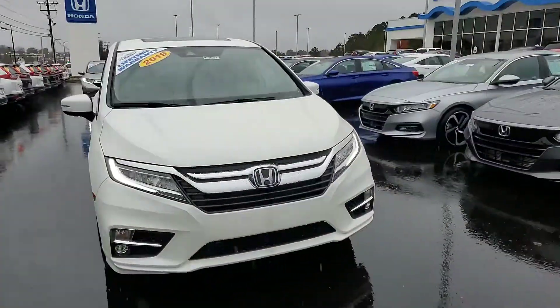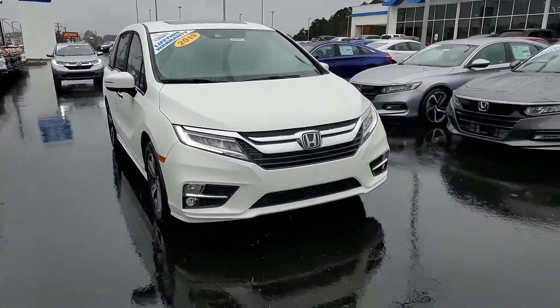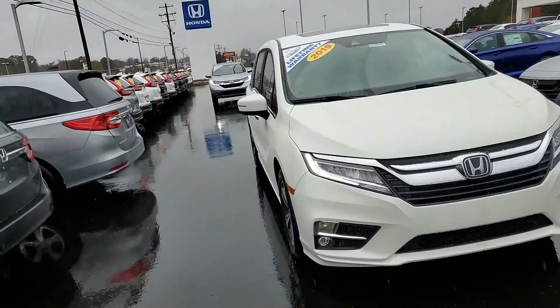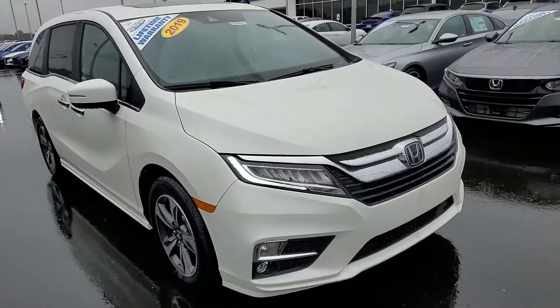Hello Charlotte, this is Alex from Dick's Ricks Honda. I wanted to send you a quick video of the Honda Odyssey Touring that you requested. This is the 2019, as I mentioned over the phone. This is your white with beige. I wanted to point out some of the features that come standard on the Touring model for you.